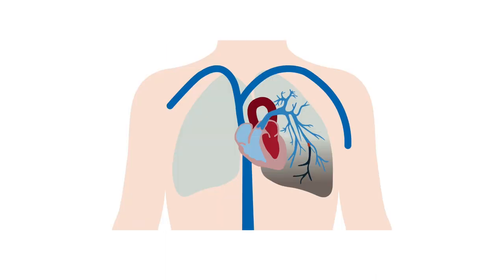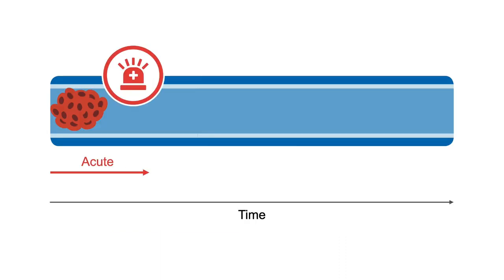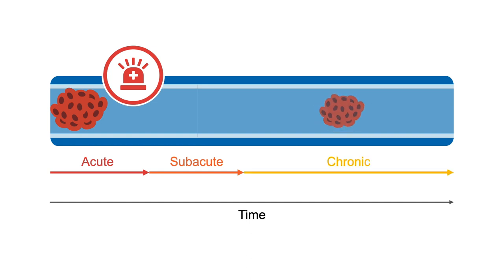Regarding potential to cause a pulmonary embolus, or PE, it is for the first two weeks after DVT formation that the clot is considered acute and at risk of embolizing to the lungs. After two weeks, the clot is considered subacute for a short while and then increasingly chronic with time, during which it either resolves or increasingly adheres to the vein walls, becoming much less of an embolization risk.